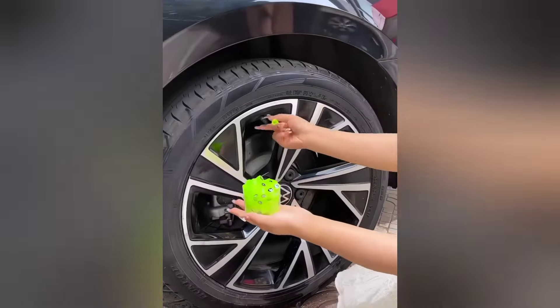These radium tire valve caps prevent dust and dirt from entering your car or bike's valves and glow in the dark, increasing visibility while adding a stylish touch.